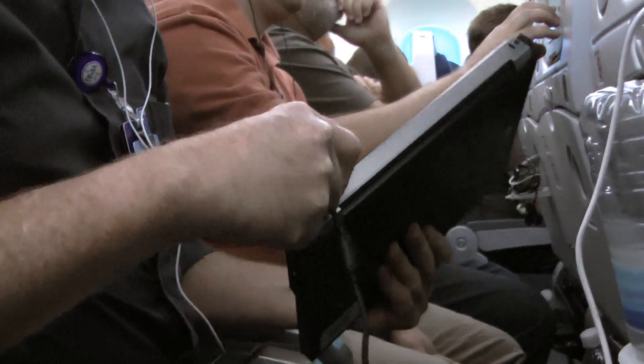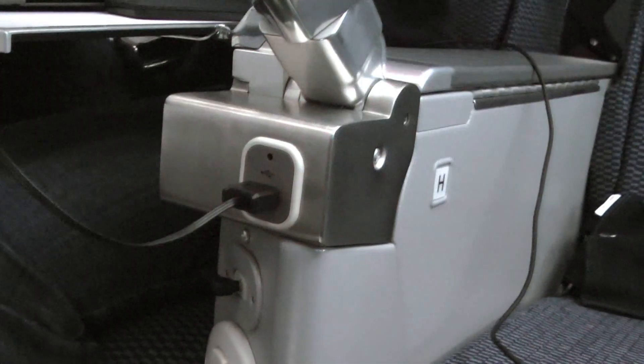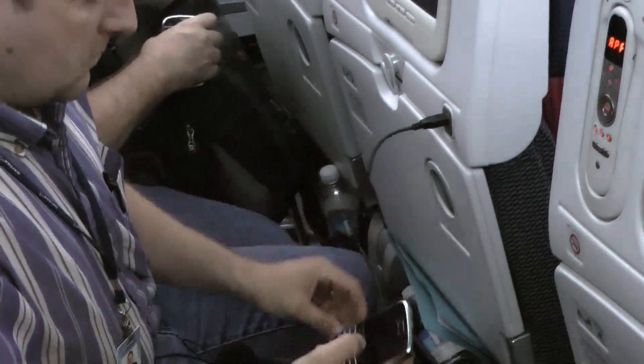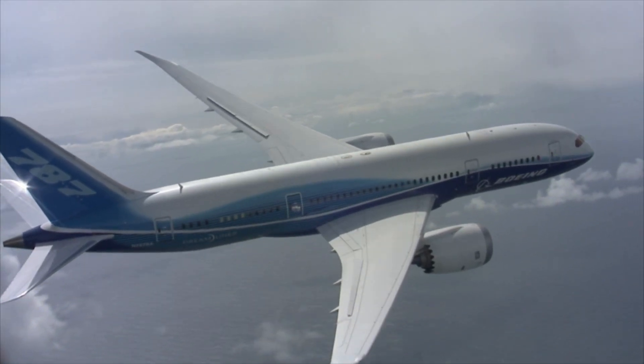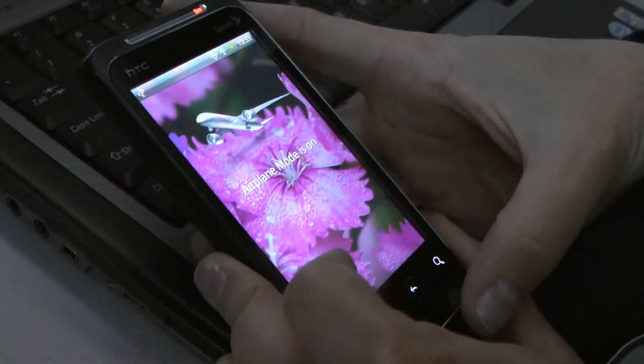To further tax the system, all the participants plug their own electronic devices into the power and USB outlets. It's a recognition that these days, airlines around the world are catering to passengers who want to use multiple gadgets during a flight.